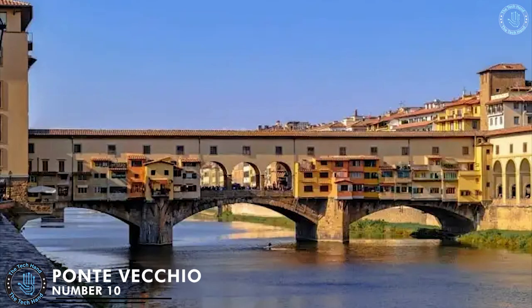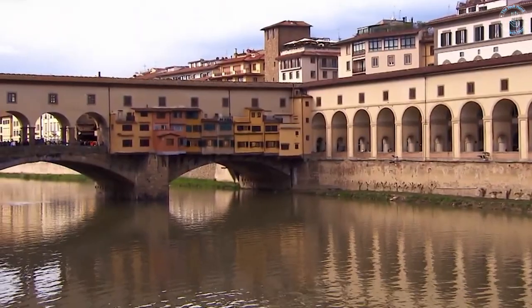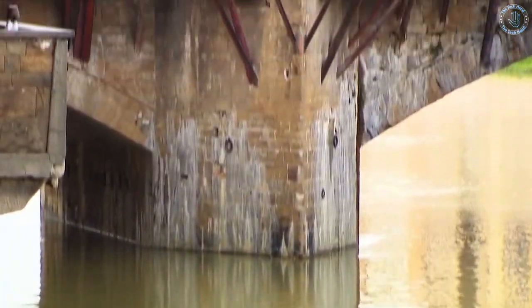Number 10: Ponte Vecchio. Ponte Vecchio is a medieval bridge in Florence, Italy that crosses the Arno River. It is one of the most famous bridges in the world, renowned for its iconic design and rich history. Built in the 14th century, Ponte Vecchio is a unique example of a covered bridge.